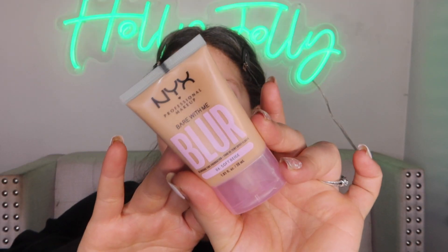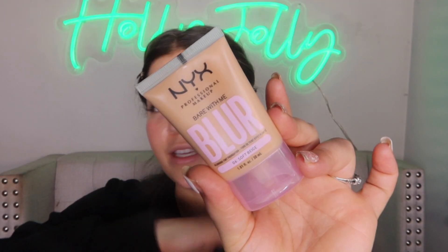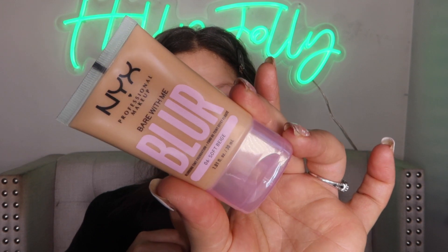This is the NYX from the Bear With Me line — a blurring tint foundation. I got the shade Soft Beige, and it says it's a medium coverage, matte, blurred finish. I'm still trying to understand how 'tint' and 'medium coverage' come together — whatever. It's a $14 foundation and it is smoothing. It has matcha, glycerin, and niacinamide — all skin-loving ingredients. So let's open her up and go right into it. Everything will be linked down below.